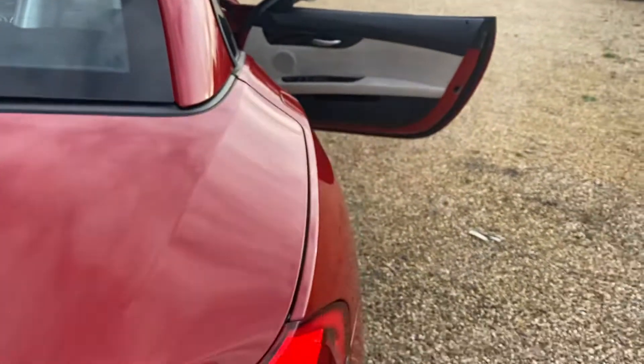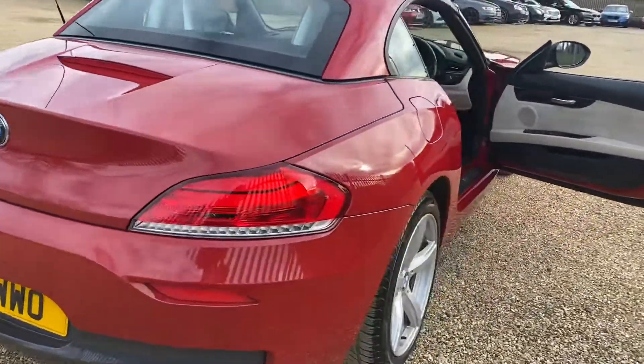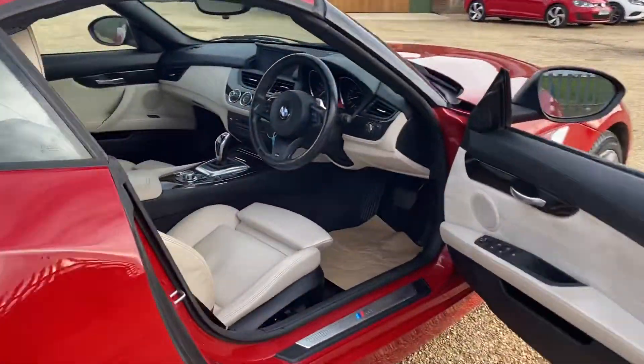Now I'm going to go into the driver's position. Let me just close this boot — there we are. I'll show you the back of the vehicle here as well, and then into the driver's position.